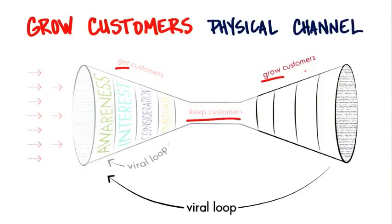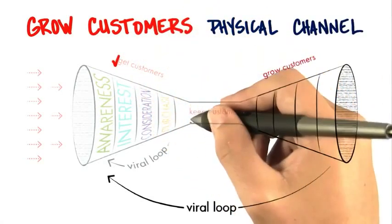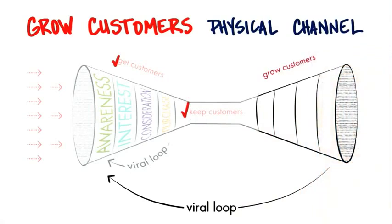The next step in this funnel — remember, we just talked about getting customers — let's talk about keeping customers. This is what I call the 'you should be so lucky to have this problem' part of the funnel, and that's how you grow the customers you have.